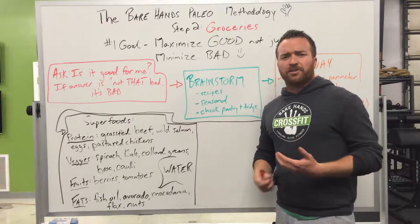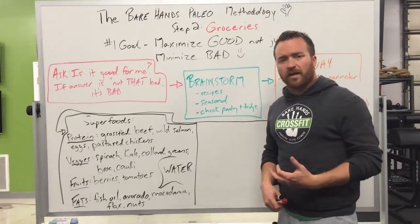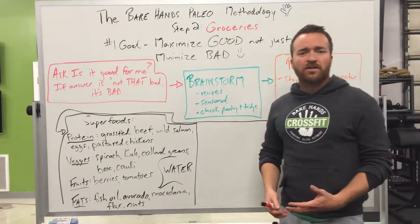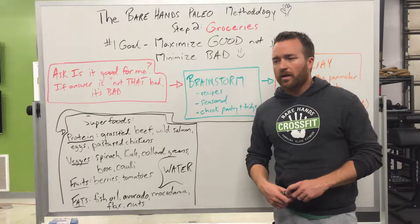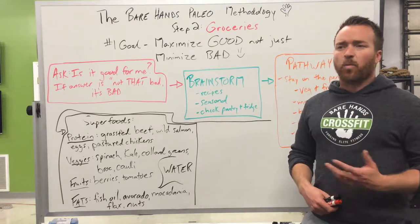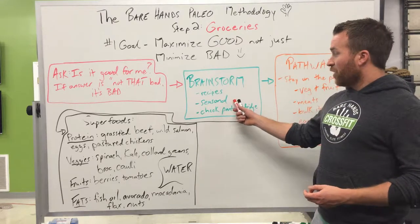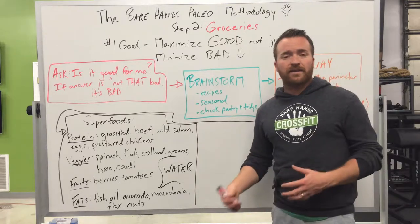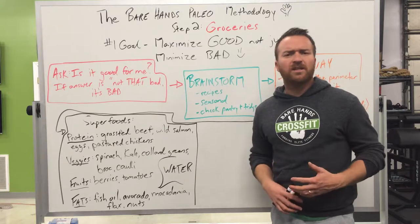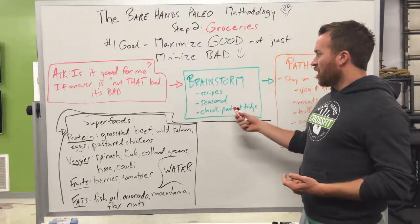The first step is brainstorming. You want to keep yourself engaged — part of the fun of paleo is cooking. On a Saturday or Sunday before you go to the grocery store, brainstorm and come up with recipes. You can look on blogs online — Paleo MG, Mark Sisson's blog, Robb Wolf's blog. There's a million paleo things on Pinterest, and paleo books like Fed 1 and 2. Also think about shopping seasonally — it's fall right now, so there's a lot of squash, chili, roasted vegetables, and roasted root vegetables.